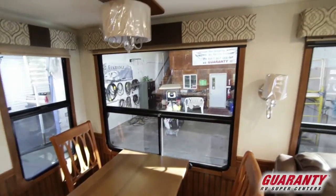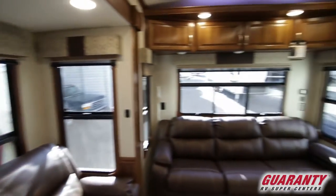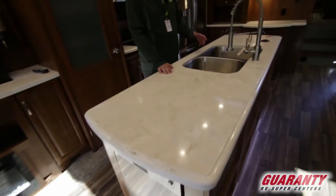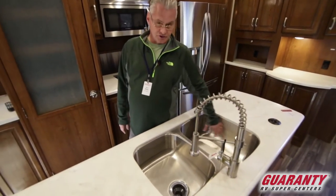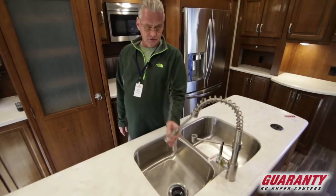You've got the nice center island with solid counter surfaces. These are actually not RV sinks — they're a residential style sink. Notice the size of these sinks: very deep, very big. Nice faucet spray.